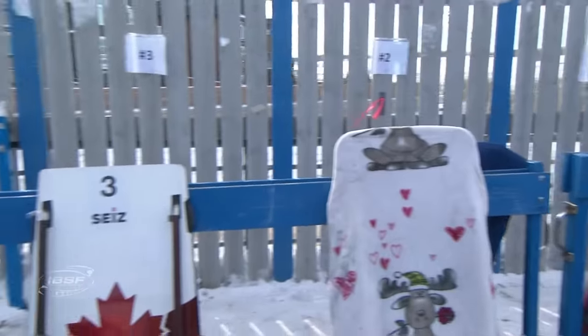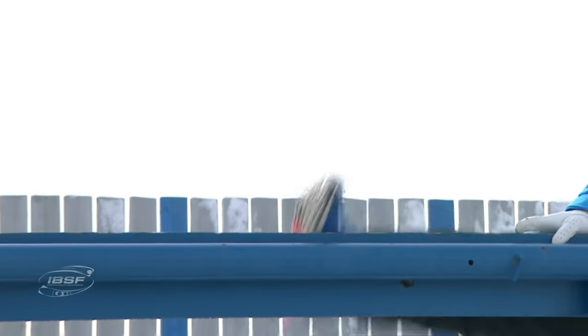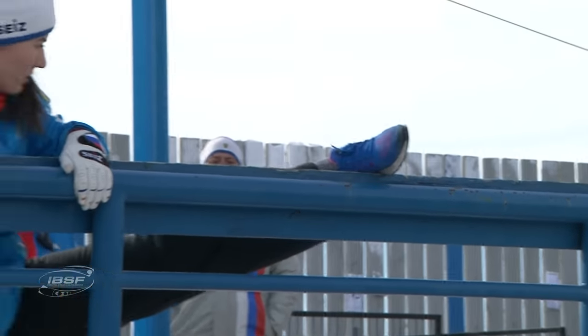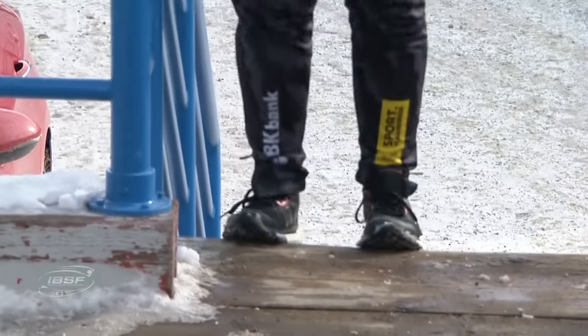Only the people that were entered in the race in Koenigse are allowed to be in this makeup race here in Calgary. Tomorrow we're going to have slightly more athletes because there are not those restrictions.